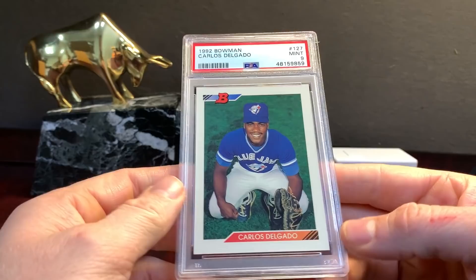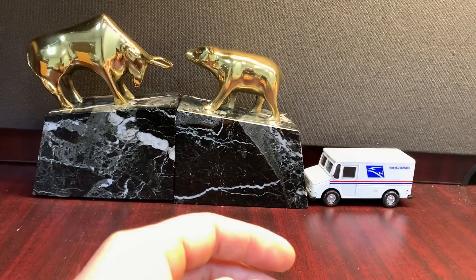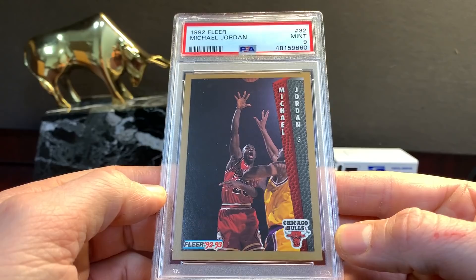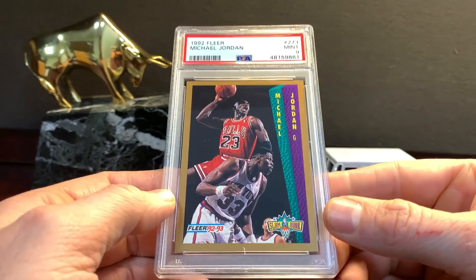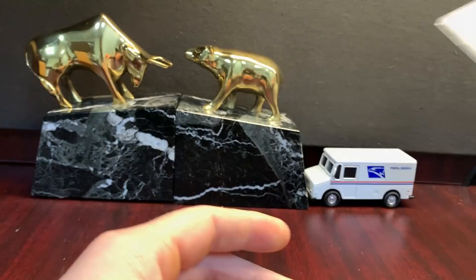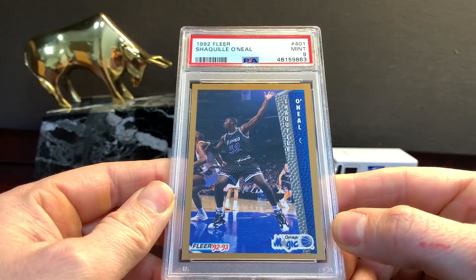Delgado — '92 Bowman Carlos Delgado rookie. Just not a ton of value in a nine, maybe $15-$20. I do think he'll have a chance at the Hall of Fame. Jordan in a nine — that thing is dead centered. Really good centering for this set. Beautiful. The '92 Fleer — that's a little off top to bottom. This is another Slam Dunk in a nine, and then we got a Shaq rookie — probably be a nine. Yeah it's not perfect, not good enough to be a ten. Shaq in a nine.